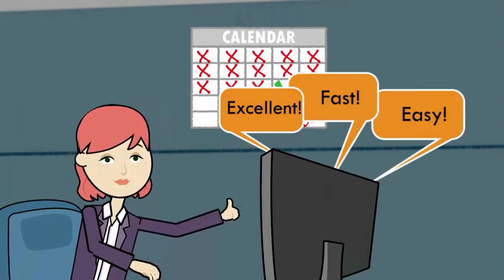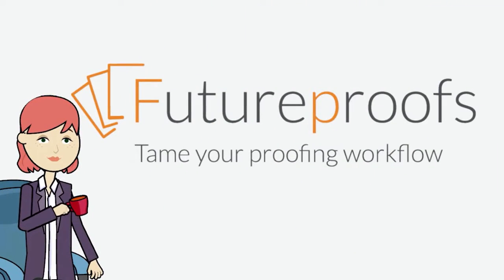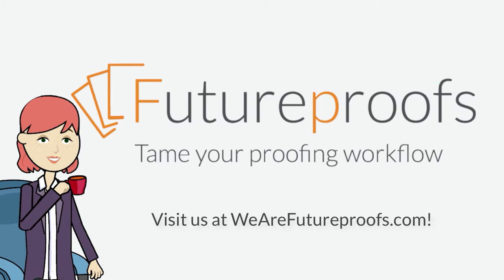All this is wrapped in an interface that's designed to be easy to use, with full end-user support included. FutureProofs is the future of proofreading.